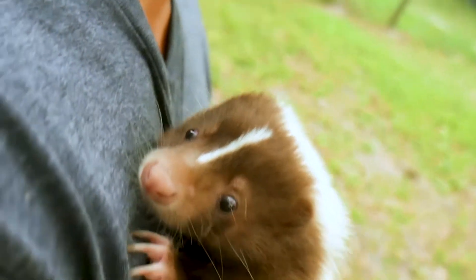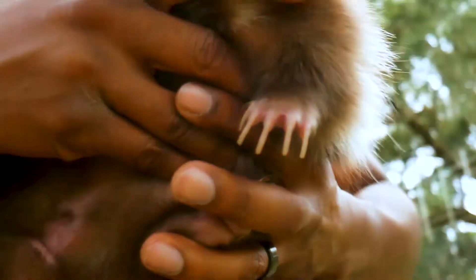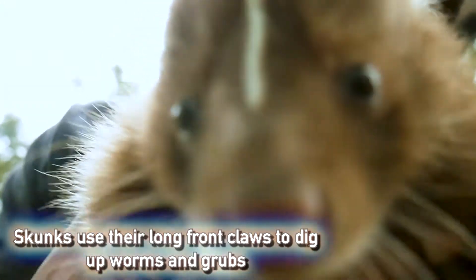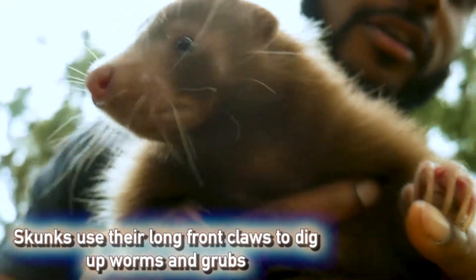They will go to a hive, disturb it, and consume the bees as they come out to investigate. They'll also use those long front claws to dig up worms and grubs. I hope you've learned something new about skunks today.